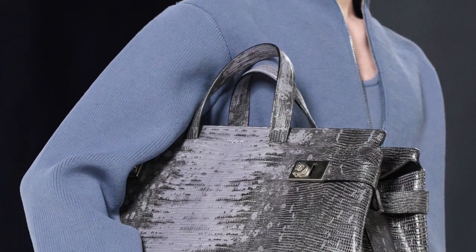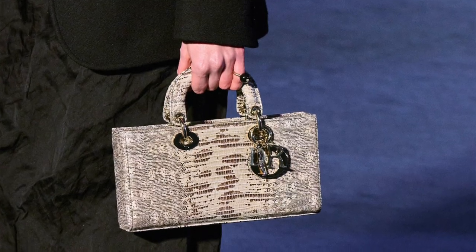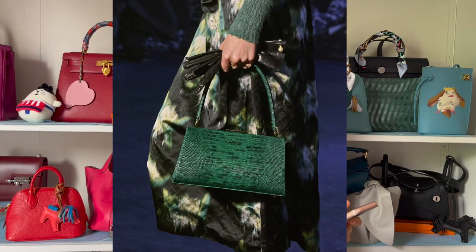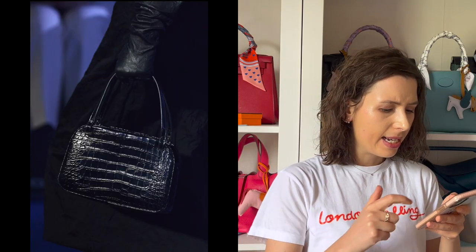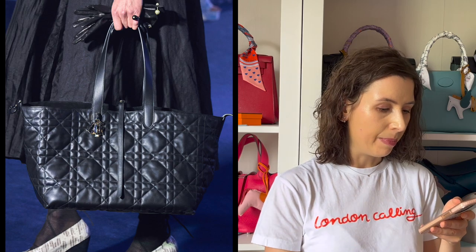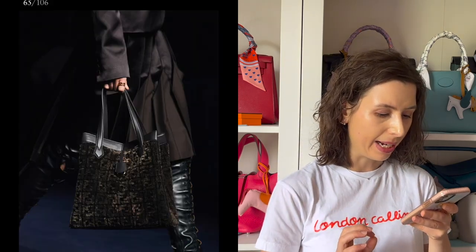It was also interesting on the Ferragamo runway how they were clutching this big lizard-skin top handle bag that kind of looks like a Birkin. I noticed a lot of brands are using very classic exotic materials like lizard. Even on the Dior runway I noticed a little lizard Lady Dior bag. Dior also had these big tote bags, and I feel like these big practical tote bags are definitely coming back in fashion.